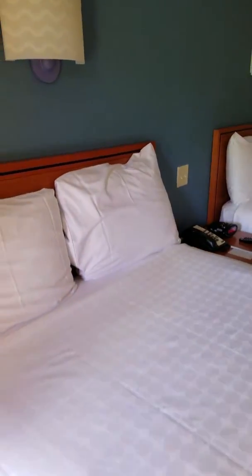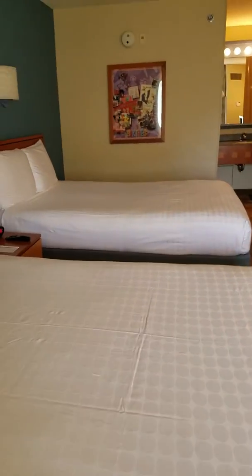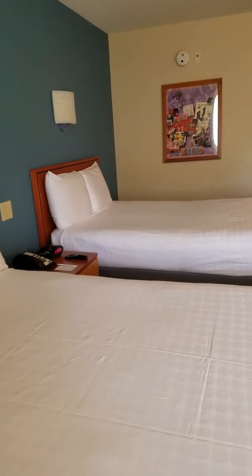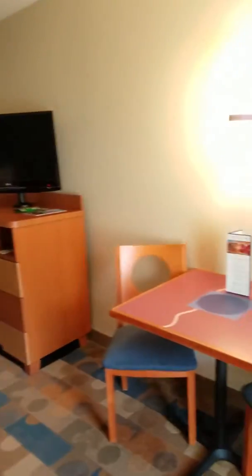So when you walk in, you can see the two double beds, whereas a moderate or deluxe resort, most of them have queen beds. These are double beds. You have a small seating area and one window.